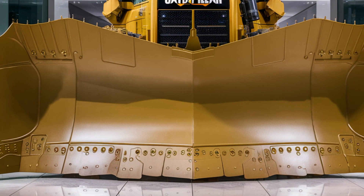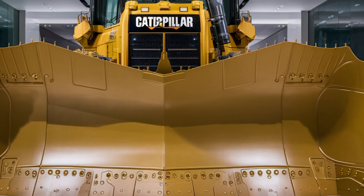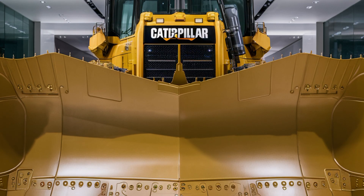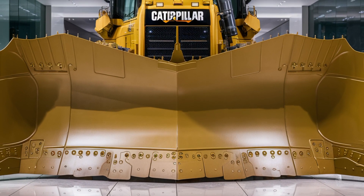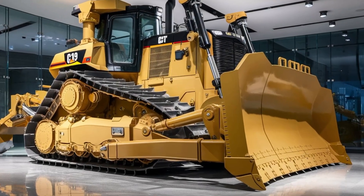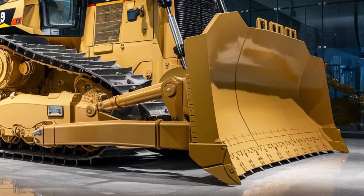Welcome back to the channel. Today we're taking an exclusive look at the 2026 Caterpillar D19 bulldozer, the latest and most powerful addition to Cat's legendary dozer lineup. This machine isn't just big — it's a next-level powerhouse engineered for extreme earth moving, massive construction projects, and mining operations where only the toughest equipment survives.